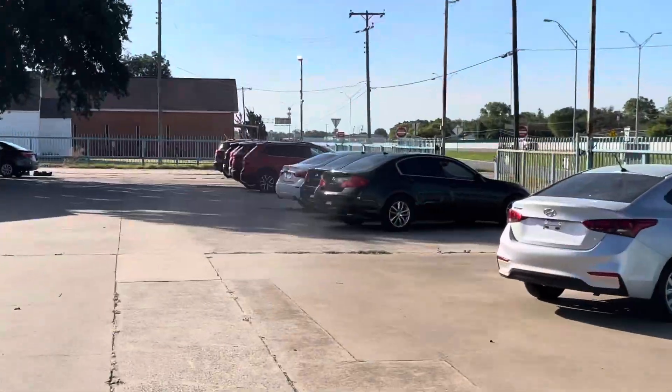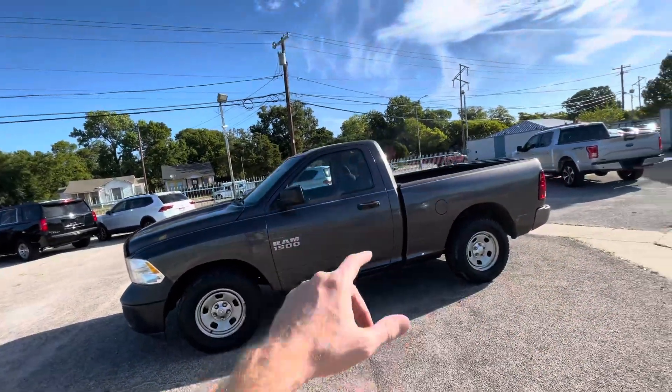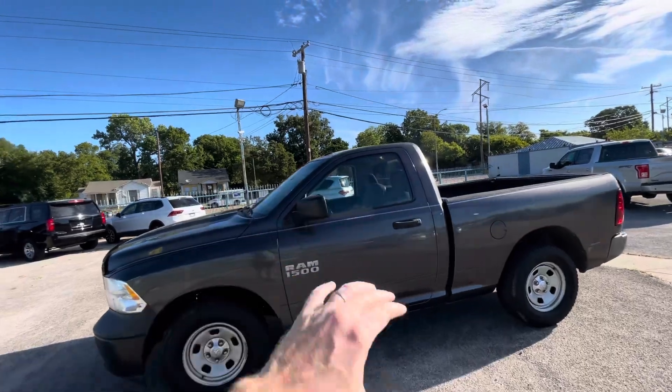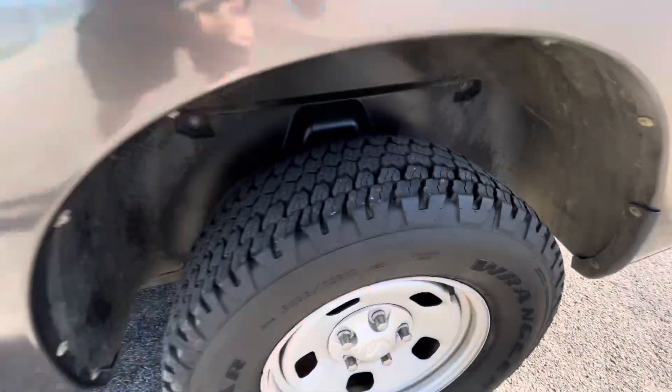Every vehicle in our lot goes through a 52-point inspection before sale, which makes them eligible for warranty. That means right now there are no mechanical issues — guaranteed.